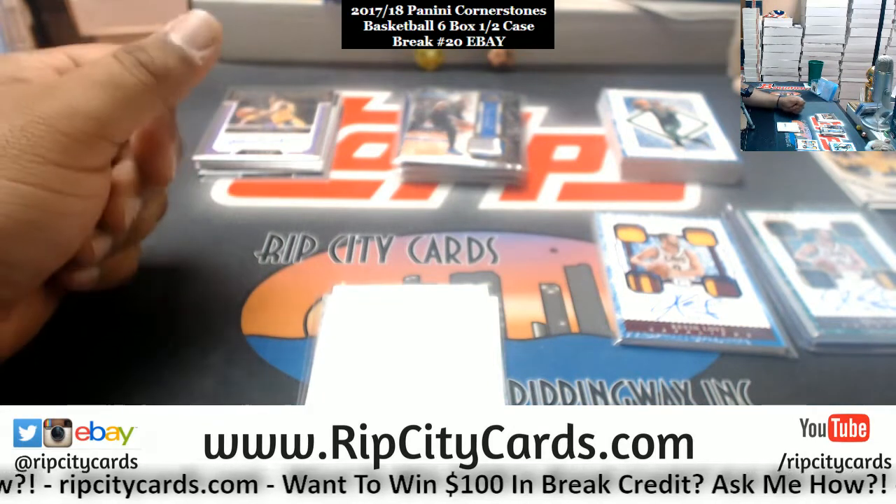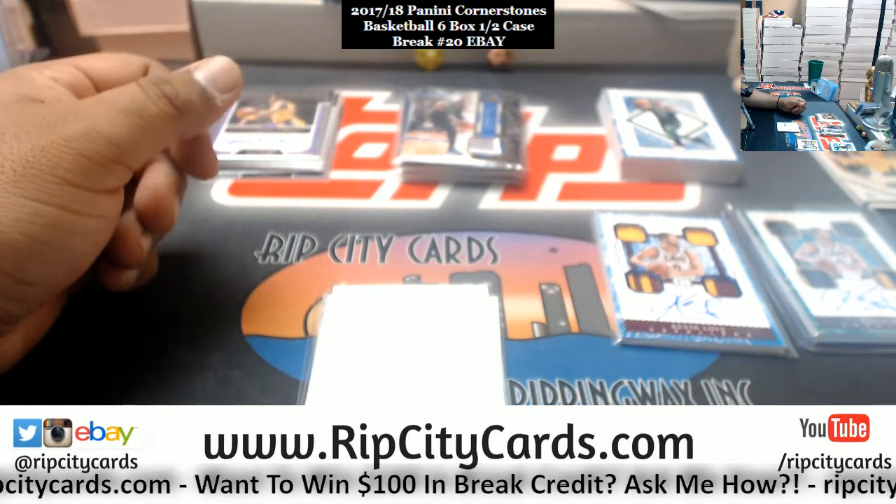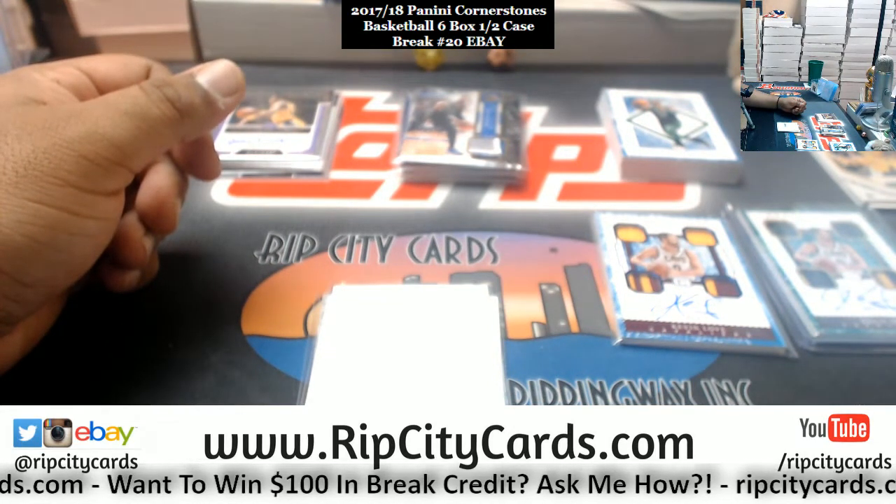Solid, solid half case right there — the other half is probably loaded too. Alright, that's it for the break — thank you, eBay!